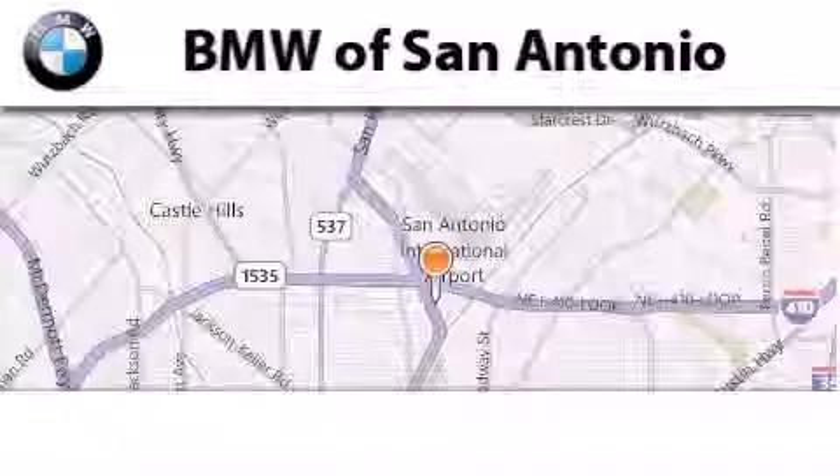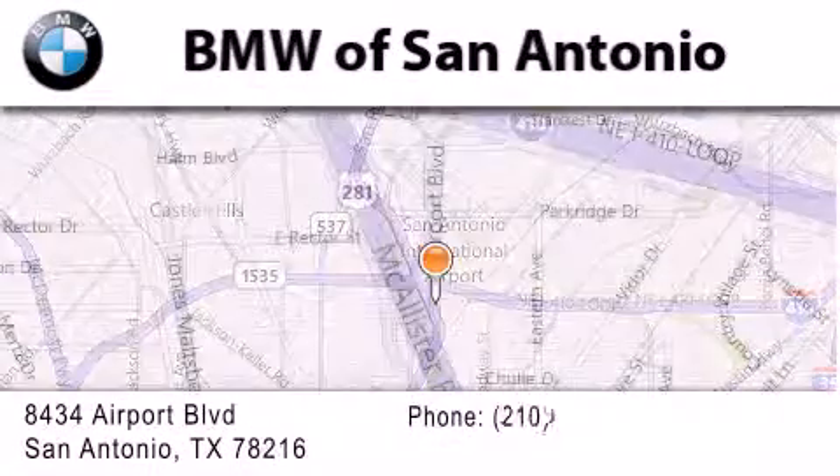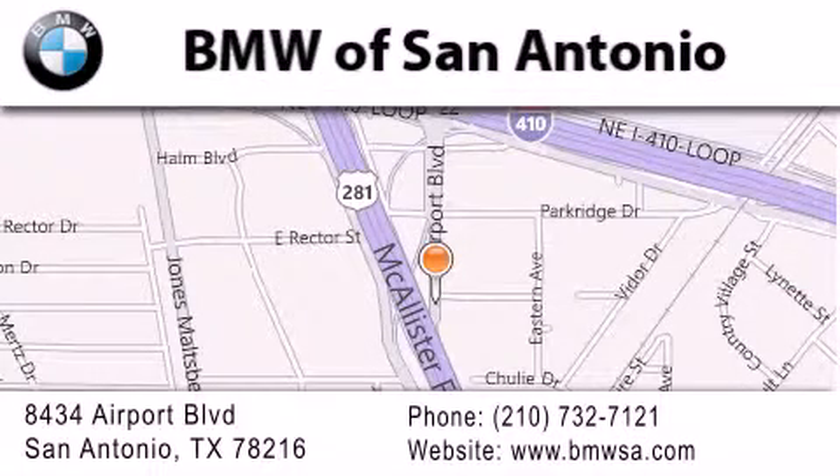BMW of San Antonio is located at 8434 Airport Boulevard in San Antonio. Our goal is to exceed all of your expectations to ensure that you'll return for future visits.